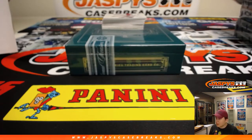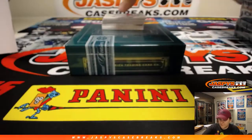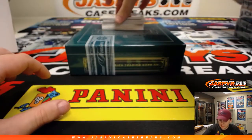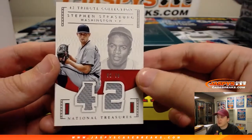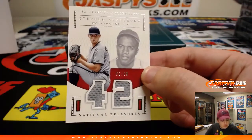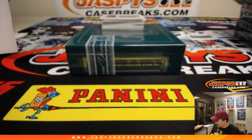I like the random number blocks a lot as well. Next one up — two of 99, Steven Strasburg. Number two, Ed gets the Strasburg relic.